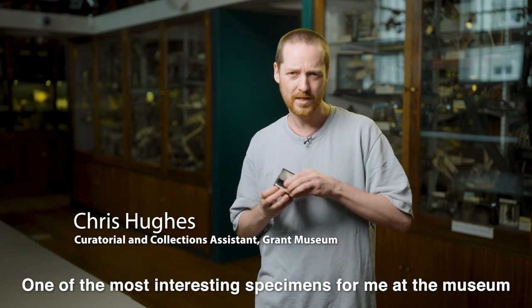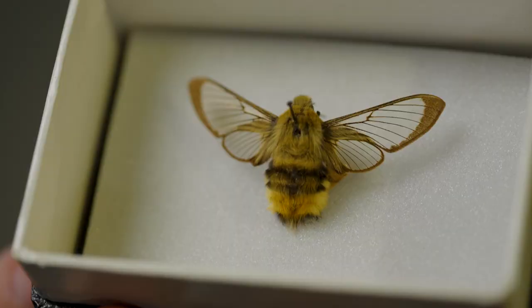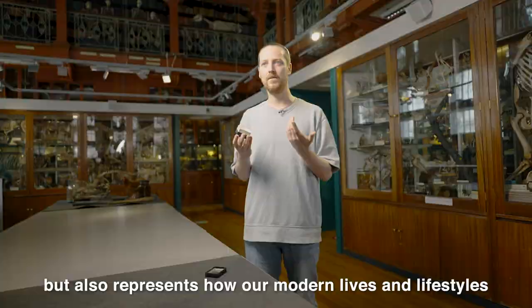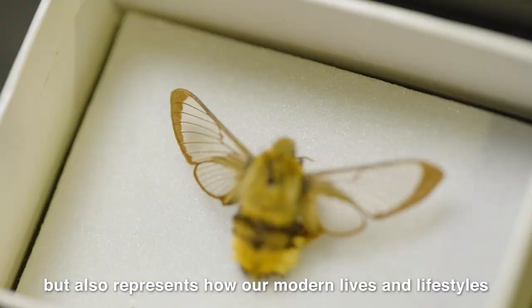One of the most interesting specimens for me at the museum is the bumblebee hawkmoth. It represents for me both mimicry in the animal kingdom, but also represents how our modern lives and lifestyles are affecting natural history within the United Kingdom.